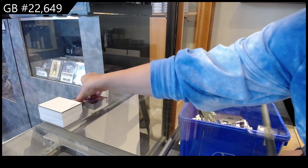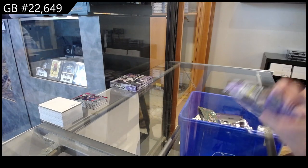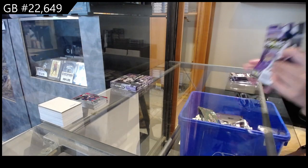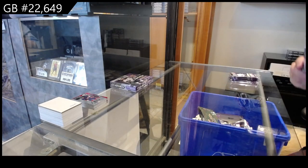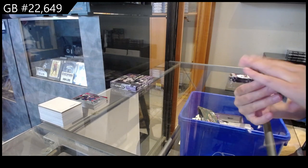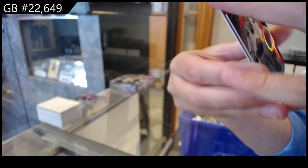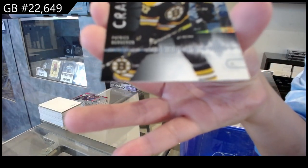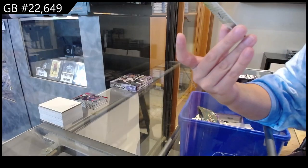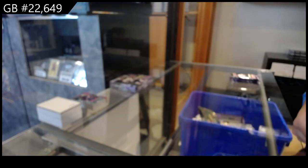Alright, on to box number 2. We have a red for Chicago of Glenn Hall. Cranked Up, numbered at 249, for Boston of Patrice Bergeron. And a Synergistic Duos, numbered at 699, of Vasilevsky and Stamkos for the Tampa Bay Lightning.